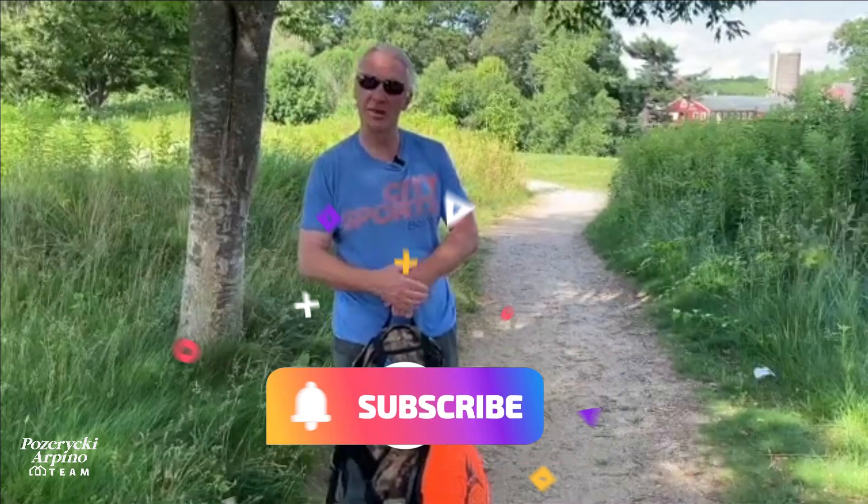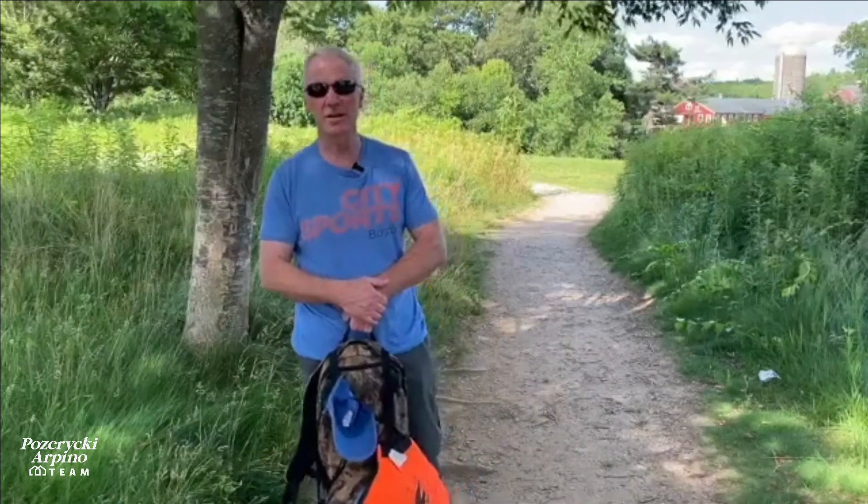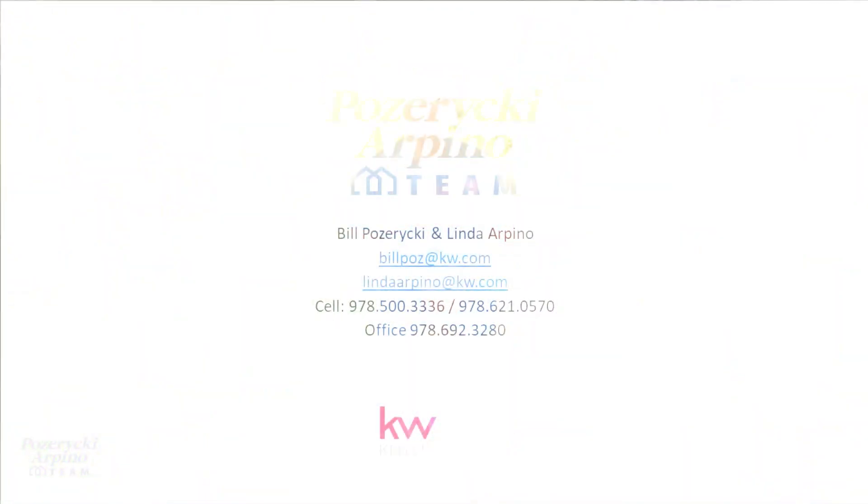Don't forget to subscribe to our channel — the button is right down below — because we'll be posting more things about events to do around town, maybe some more outdoor dining, and anything else you're interested in, let us know and we'll do some filming on that as well. Thank you again everybody, we appreciate it. Stay safe.